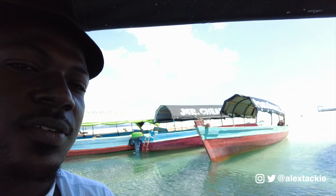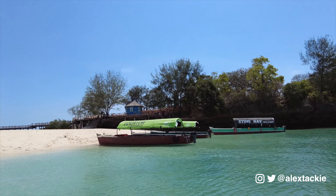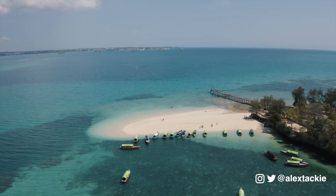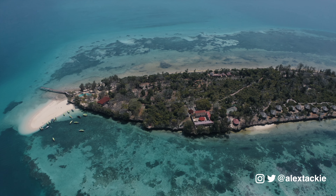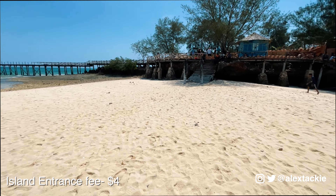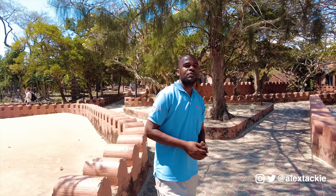We just arrived at Prison Island and so far it just looks beautiful. The water is crystal clear and the sand is very, very clean. I'm going to try the drone one more time and then we'll get to see the views Prison Island has to offer. When you get to the island there's also an entrance fee that you would have to pay, which I think is around four dollars per person.